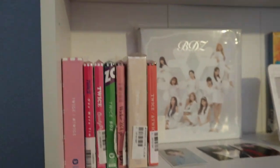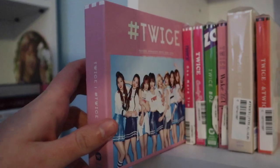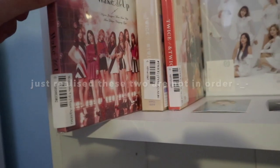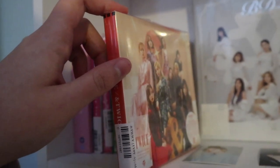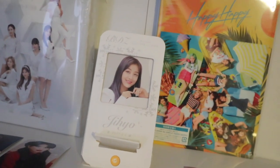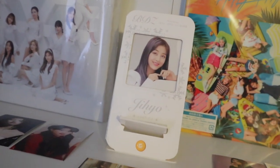The second shelf is a bit easier because it's actually at my height. I have all the limited A versions of the albums: Hashtag TWICE, One More Time, Candy Pop, BDZ, Wake Me Up, Hashtag TWICE 2. By the way, this is the BDZ repackage, and then I have Fake and True, Happy Happy, and Breakthrough.